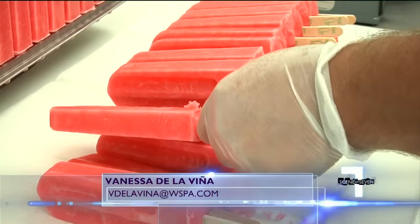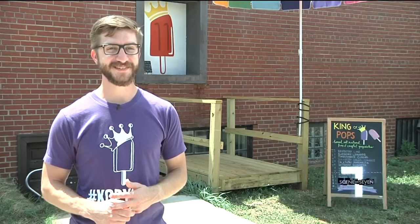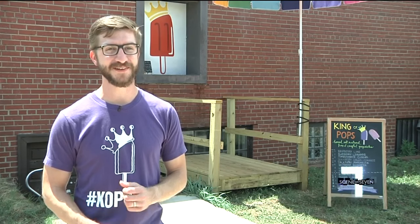Just in time for summer, there's a cool new way to beat the heat. It's been about 97 degrees for the past three days straight, so it's getting prime time for popsicles.